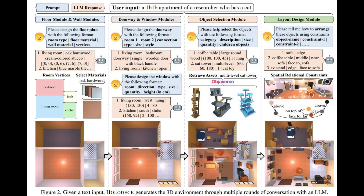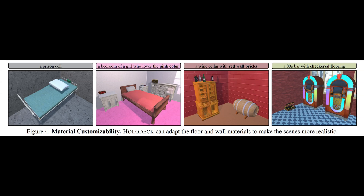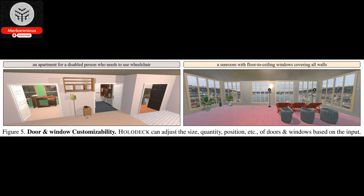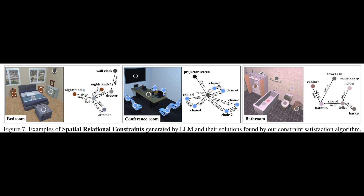According to Yang, research in residential spaces has been stagnant in this field for an extended period. However, there is a multitude of diverse environments available, and the ability to efficiently create numerous environments for robot training has always been a significant obstacle. Fortunately, Holodeck offers the solution to this challenge.